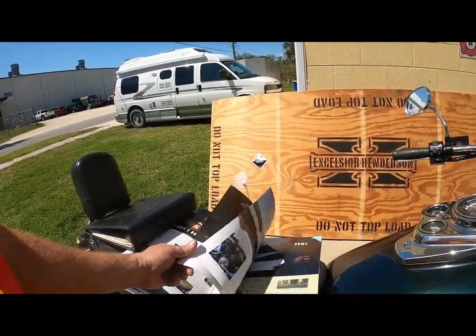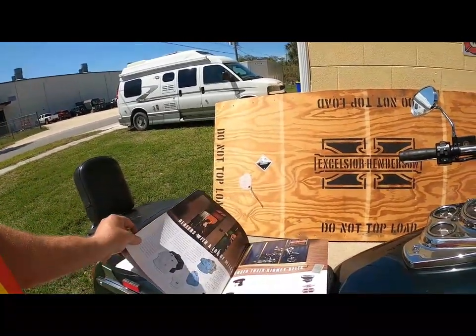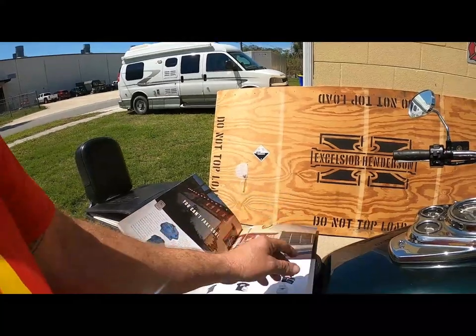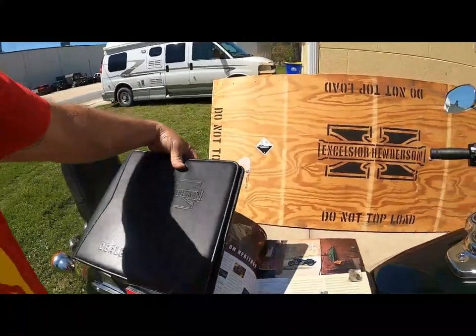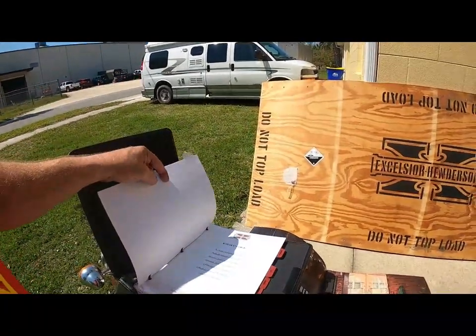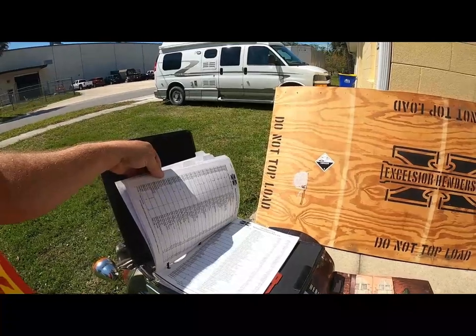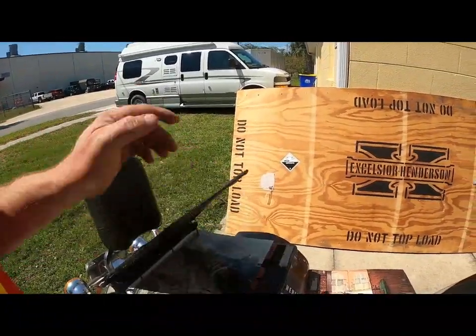Really nice sales literature — I have a couple of these with the accessories listed. This is the dealer handbook — price lists, confidential — can't show you that.